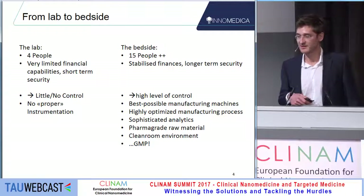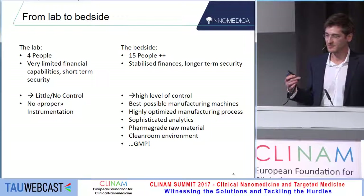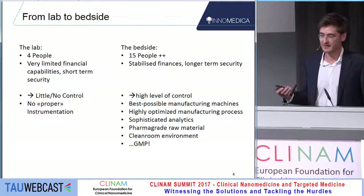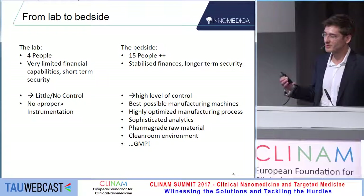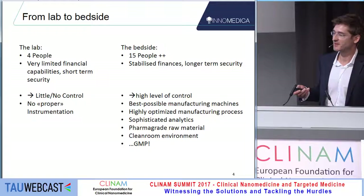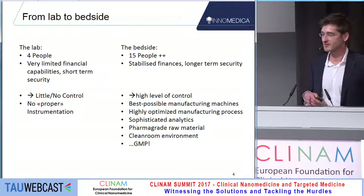To sum this up in a couple of sentences: we started off as four people with very limited financial capabilities, and our perspective was quite short-term because we were not really funded for the longer term. This ends up with very little control in experiments as well as other business operations, and no real proper instrumentation to perform what you would like to do. We are now 15 people, we have managed to stabilize the finances to some degree, and have a little longer-term security than when we just started.